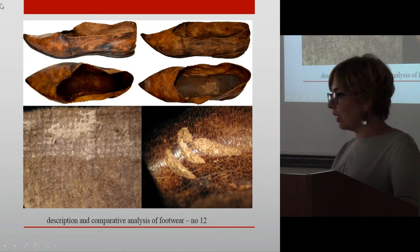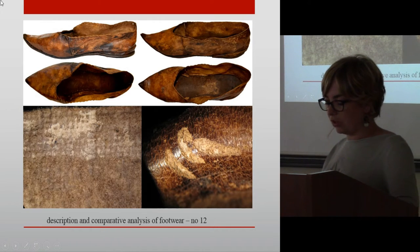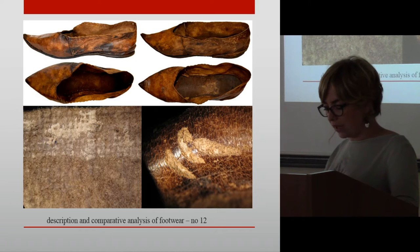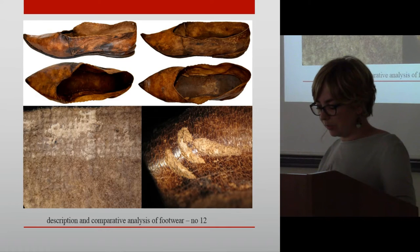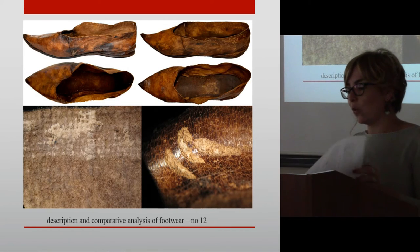The footwear from coffin number 12 is made of soft animal skin. The upper is much softer and more flexible than the sole. Nowadays the shoes are brown, non-uniform in color, with visible blemishes and discoloration; the original color is impossible to determine. Each of the shoes measures 27 cm. The sole is one piece and does not have a heel. At the front, the shoes narrow strongly, forming a sharp triangular tip. Inside, it was observed that the shoes have soft wood inserts and were lined with linen fabric in a plain one-to-one weave.